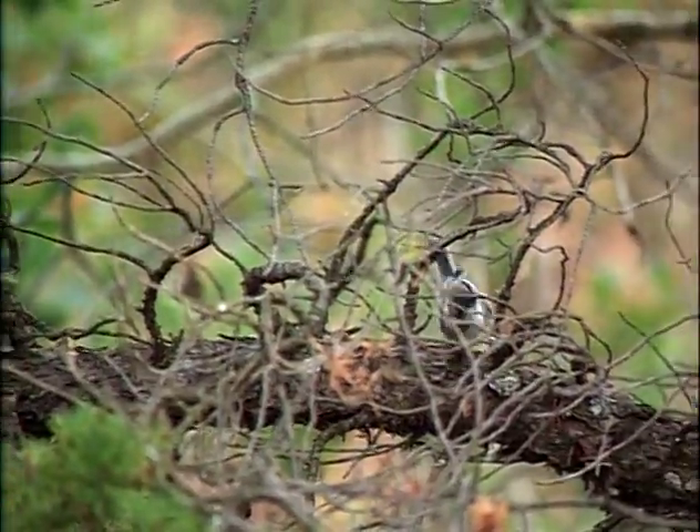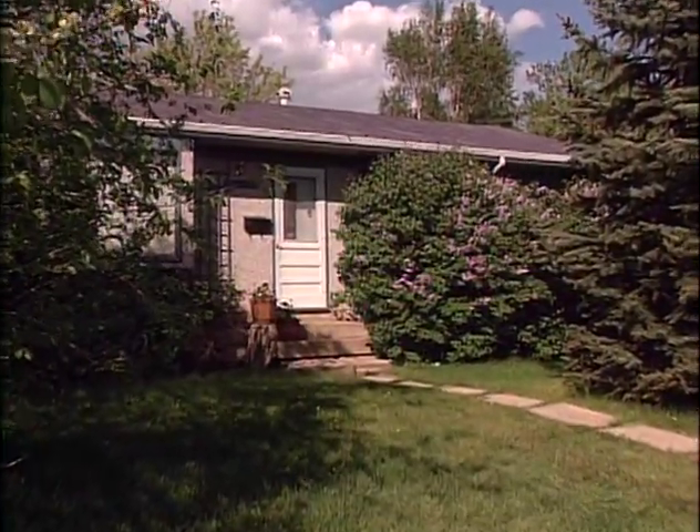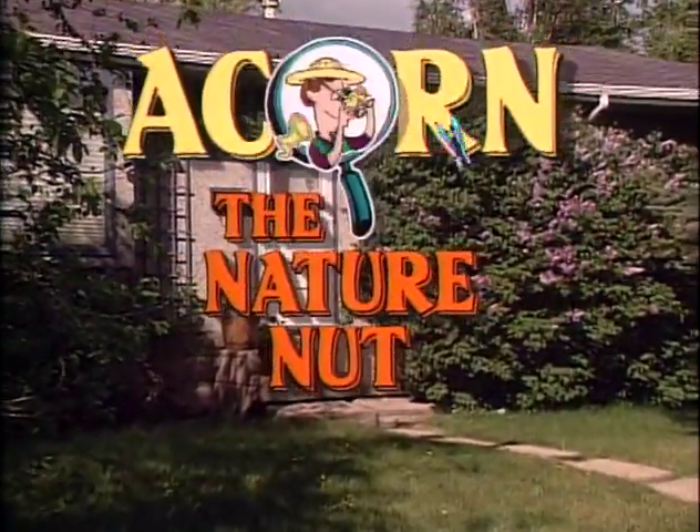I'm a nature nut, I'm not afraid to admit. I'm wild about the wild things and I'm proud of it. I'm just a simple case, open and shut. No doubt about it, I'm a nature nut.